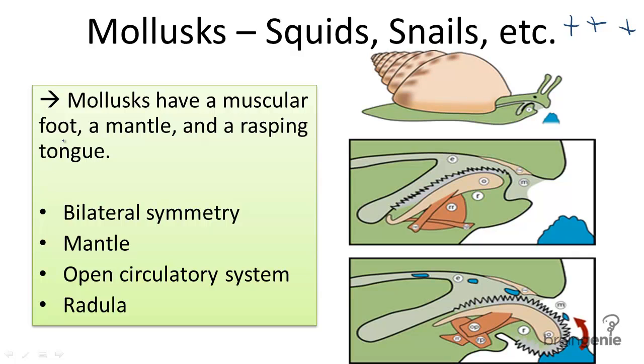Molluscs are characterized by their muscular foot, a mantle, and a rasping tongue.